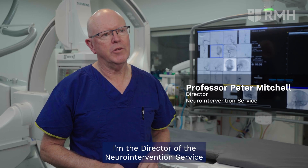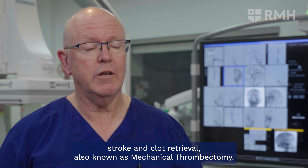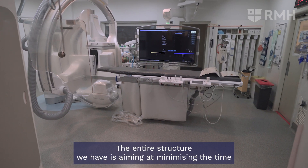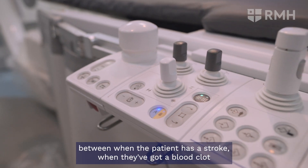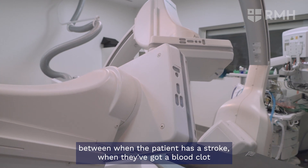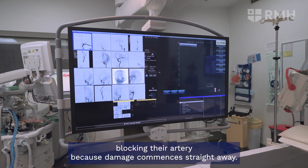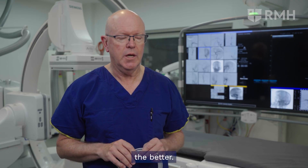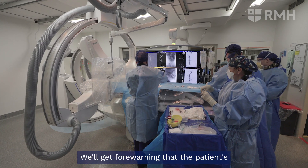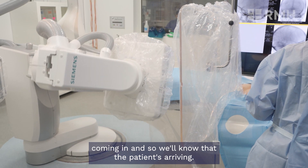I'm Peter Mitchell, Director of the Neuro Intervention Service at Royal Melbourne Hospital. Today I'm going to talk about stroke and clot retrieval, also known as mechanical thrombectomy. The entire structure we have is aimed at minimising the time between when the patient has a stroke and when treatment begins, because damage commences straight away as soon as the blood clot is blocking their artery.